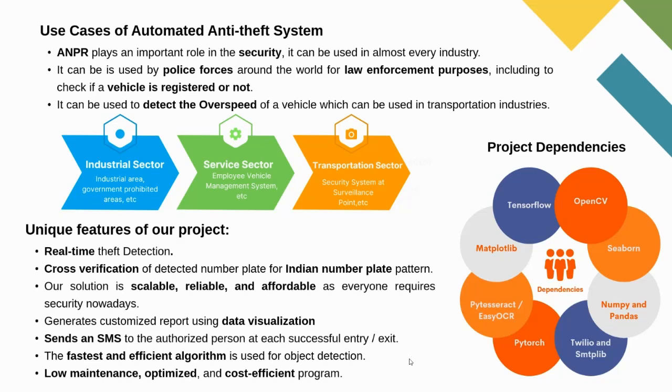Here are the unique features of our project. It has real-time theft detection and a cross-verification system for matching against the Indian standard number plate pattern. Our solution is scalable, reliable, and affordable. It generates customized reports using data visualization and sends an SMS to the authorized person at each level of the system, whether it's a successful entry or exit. The fastest and most efficient algorithm is used by our project.